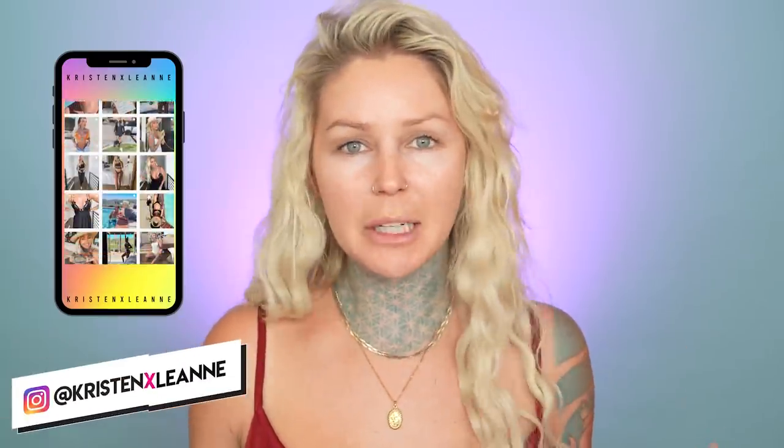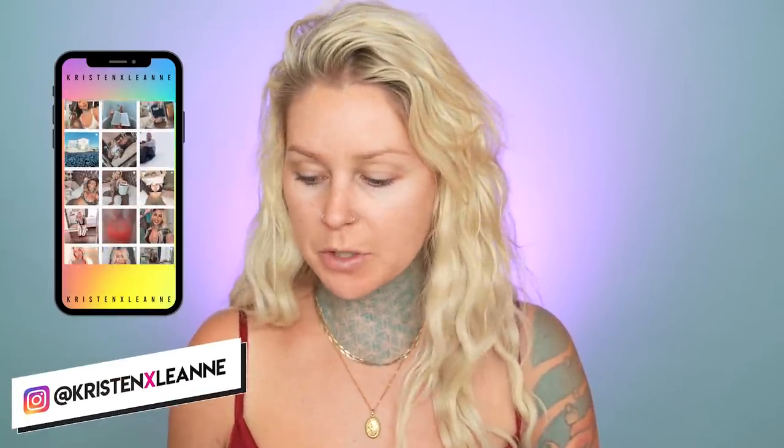Hey guys! Today we're doing an actual makeup tutorial. I don't know how much of a tutorial it's gonna be, because you guys these days know how to do your makeup so freaking well. I see you in the photos.